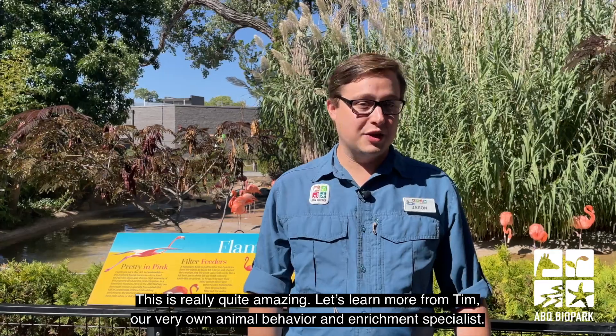It's really quite amazing. Let's learn more from Tim, our very own animal behavior and enrichment specialist.